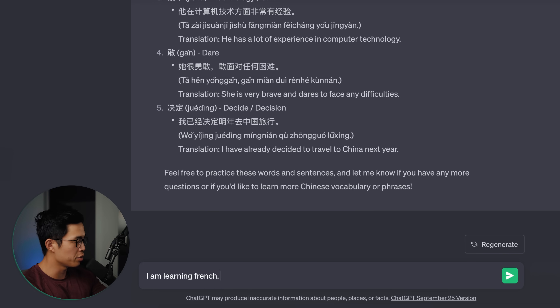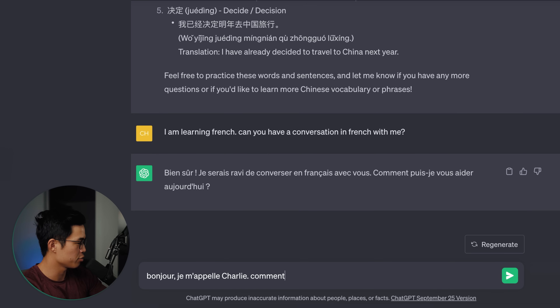We can even say: I'm learning French, can you have a conversation in French with me? I wrote something out and yes, it's responding. This is a cool way to have conversations and actually apply the things you're learning. Conversation is probably the most important part for most people who want to learn languages — they want to have conversations with local people. So at any point, any time in the day, you can have a conversation with ChatGPT in a language that you are trying to learn. It's really, really cool.